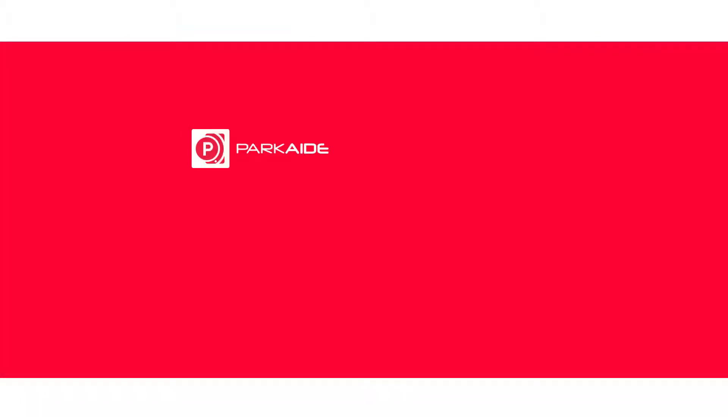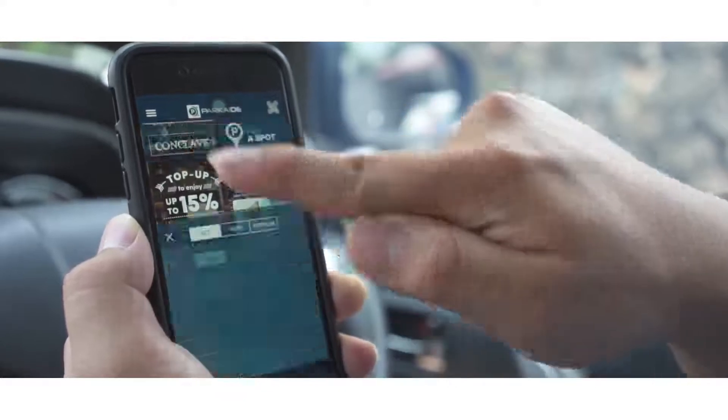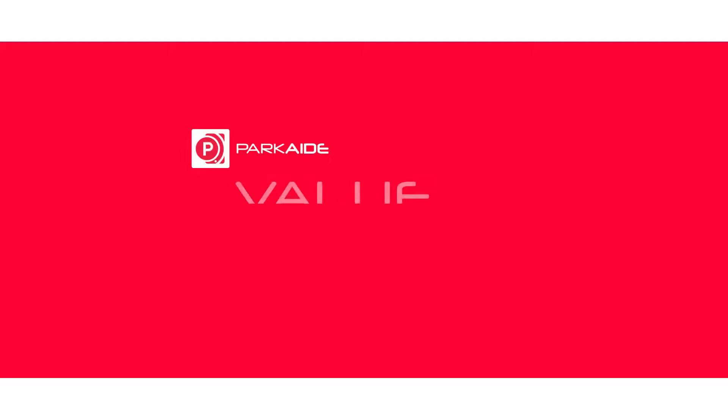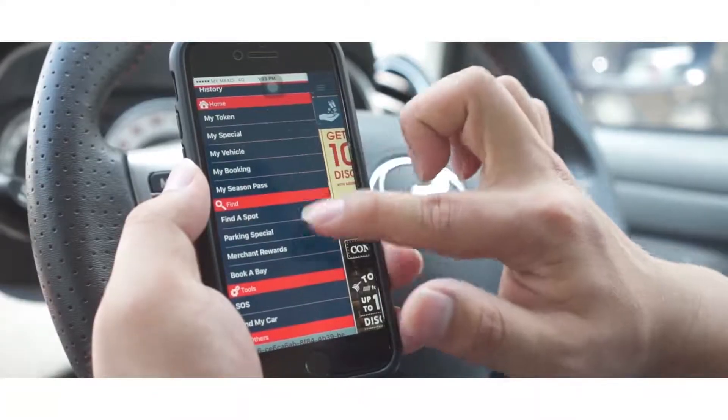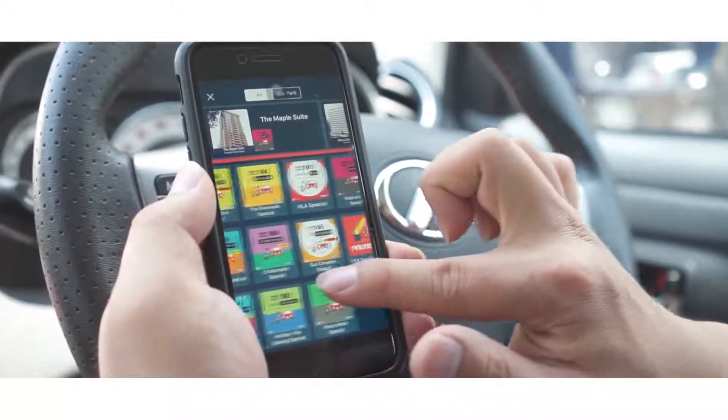The app also features merchant rewards, a feature that allows special discounts and small benefits for parkers in the facility. Parking Specials, like Early Bird, is a conditional parking product that benefits our customers with cheaper parking rates.